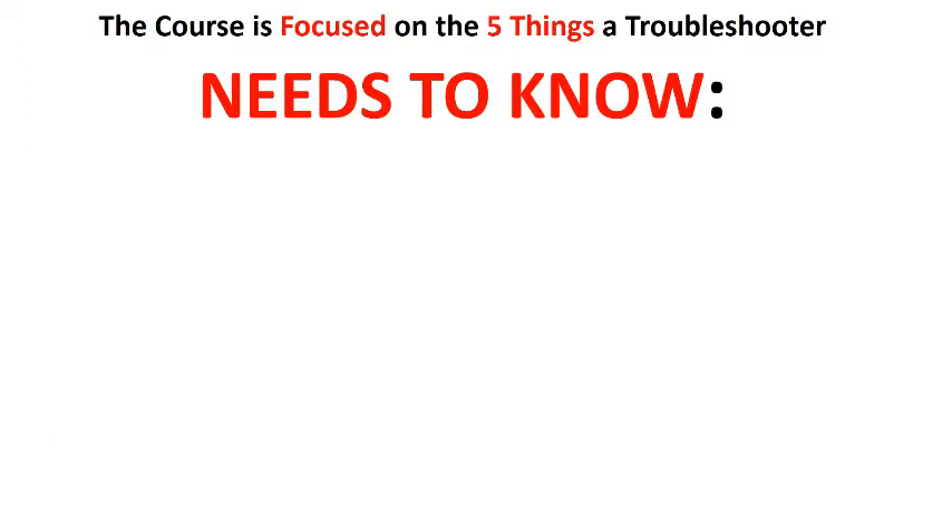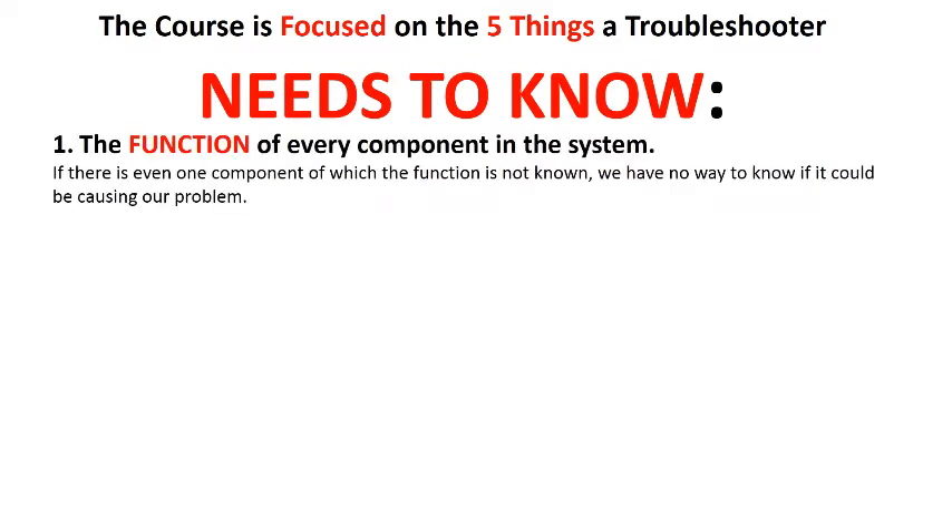The course is focused on the five things that a troubleshooter needs to know. First, the function of every component in the system. If there's even one component of which the function is not known, we have no way to know if it could be causing our problem.